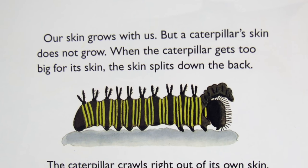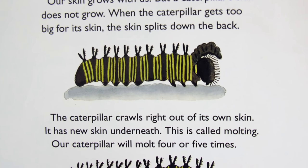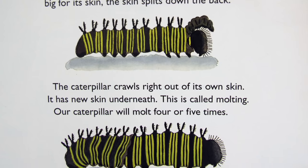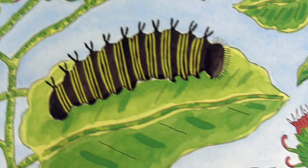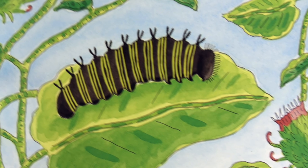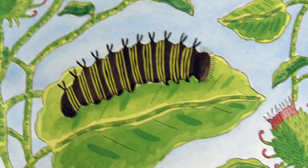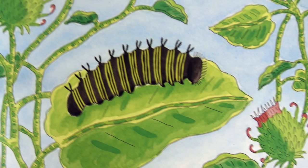Our skin grows with us, but the caterpillar's skin does not grow. When the caterpillar gets too big for its skin, the skin splits down the back. The caterpillar crawls right out of its own skin. It has new skin underneath. This is called molting. Our caterpillar will molt four or five times.